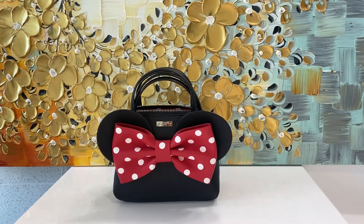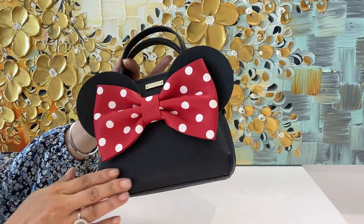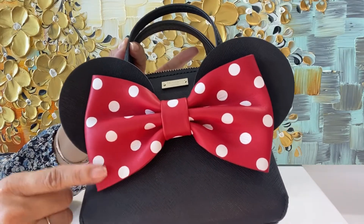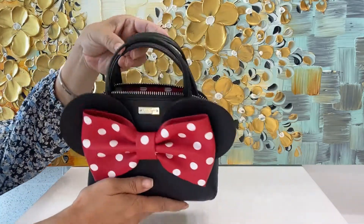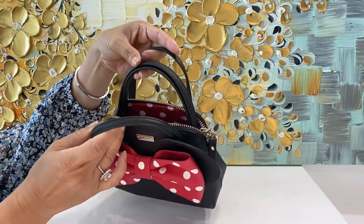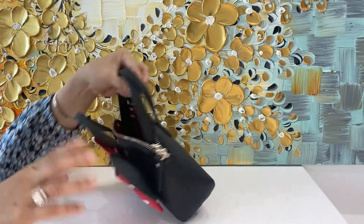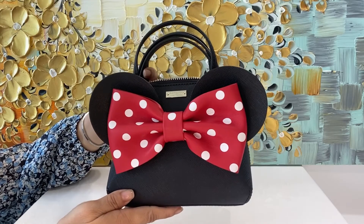Here is the special edition from Kate Spade — the Minnie Mouse Collection. Everything you see here is in leather. Normally the ears and the bow are in fabric, but this time they're in leather. Look how cute and very smooth. It comes with its own handles and of course crossbody straps or over-the-shoulder wear. This bag retails for $258.